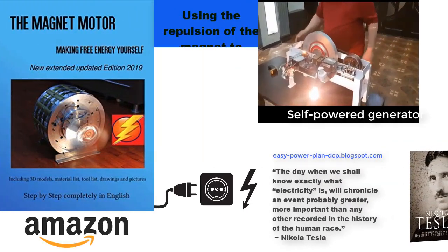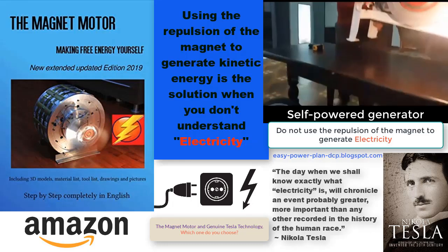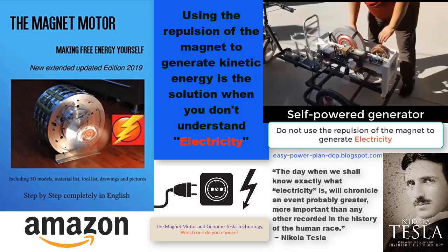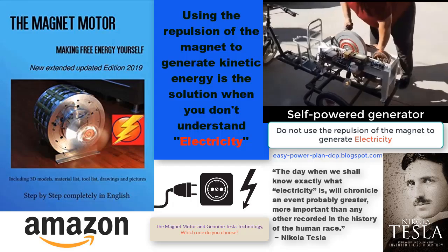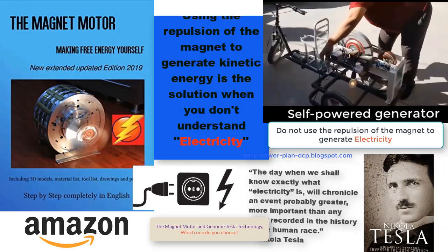The complete technical details of Edwin V. Gray's cold electricity radiant energy generator are detailed in the over-unity resource. You can check out both classic and modern schematics, as well as instructions on how to build it. Wishing you success in your creation and good luck.